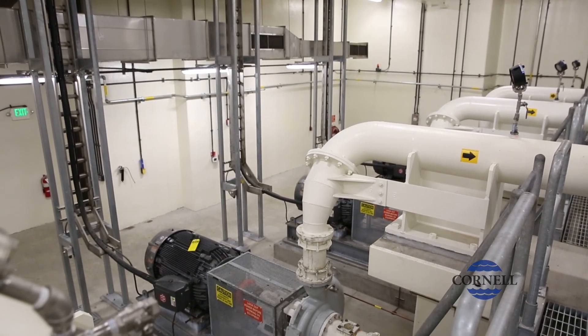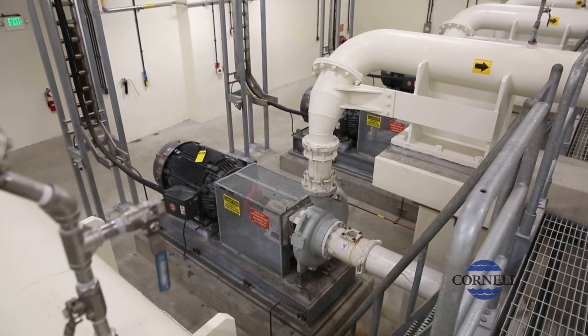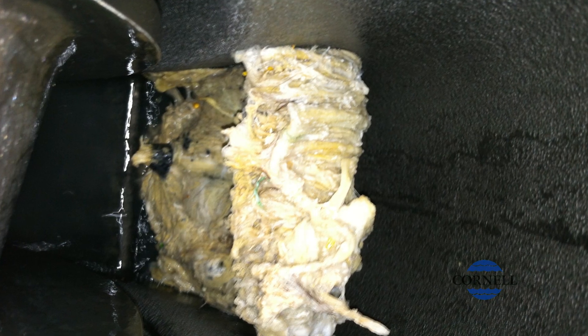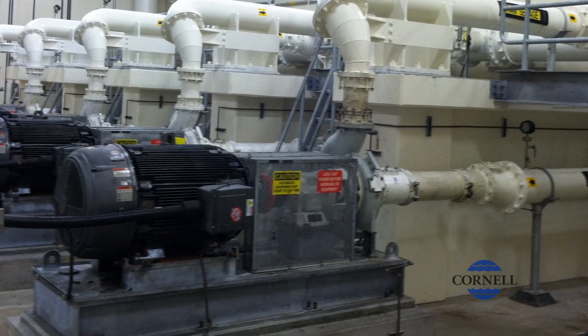The needs in a pump station right now are a lot different than they were 15 years ago. Fifteen years ago there weren't as many wipe products on the market which are marketed as flushable wipes. It's basically a cotton product that doesn't break down. It is flushable but it does not break down in the system, and you need a pump that can pump that product.